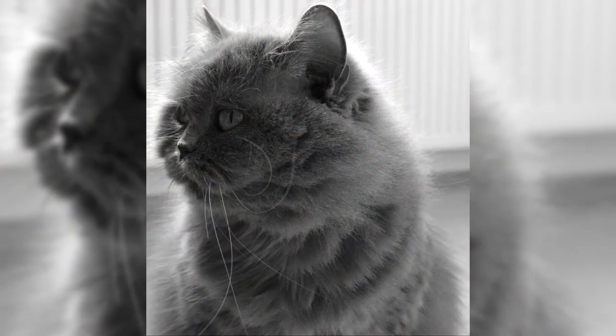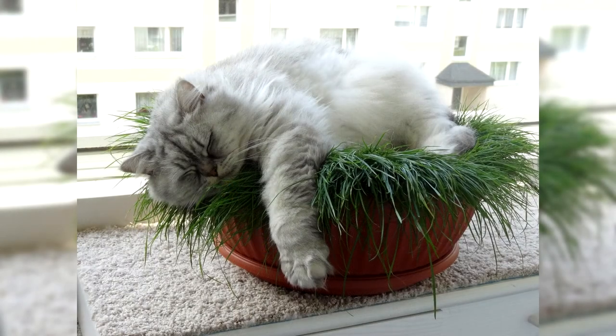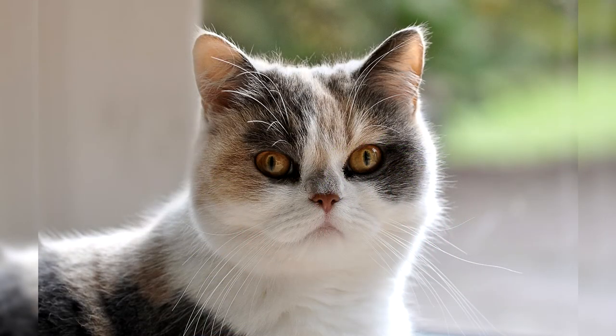The order established in the house is quickly understood and all conditions are met without question. They get used to the litter tray easily and never get dirty, but their education must be dealt with from an early age. As they grow older, kittens calm down and become more phlegmatic, preferring to sleep in their basket rather than chase a ball. Cats of this breed are distinguished by enviable patience — they never meow or beg for food even if they are very hungry.